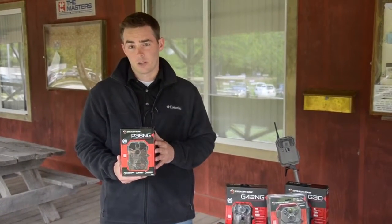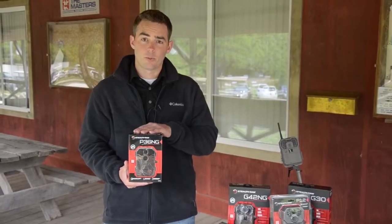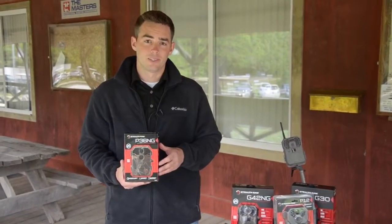Suggested retail on this camera is $119, and it'll probably be readily available in that $109 to even $99 price point range. So definitely a price-point no-glow technology camera now available for all those budget hunters out there that want a security camera and are worried about somebody stealing their camera.